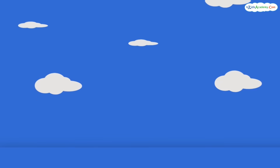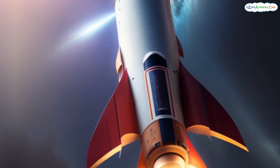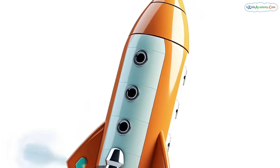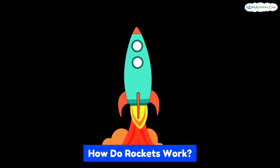Now let's talk about how rockets actually fly. Rockets use fuel — like a super strong kind of gas or liquid — to create a lot of energy. Here's how it works: one, the fuel burns, creating hot gas. Two, the gas shoots out of the bottom of the rocket really fast.